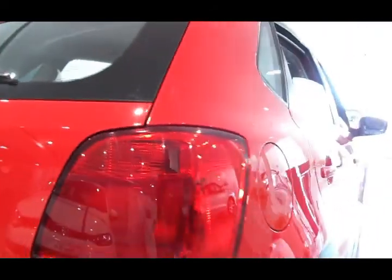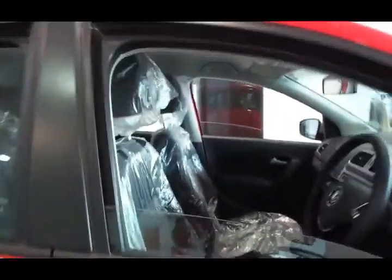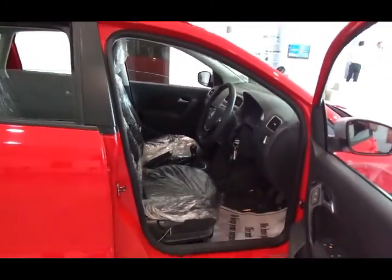Everything else is pretty much the same. The Cross Polo is available only in the diesel variant. The new Polo comes in petrol and diesel, and the GT series is available in petrol and diesel, but this one comes only in diesel. The door opens up nice and wide.